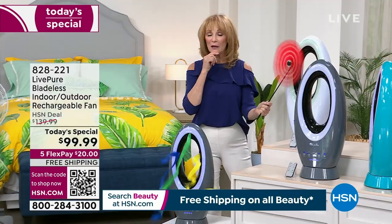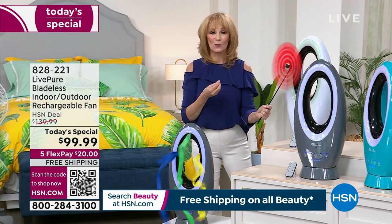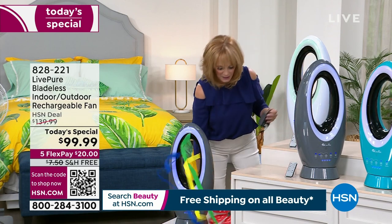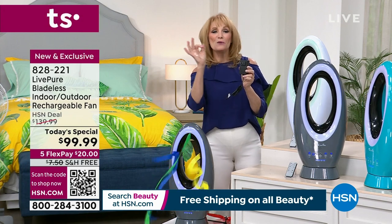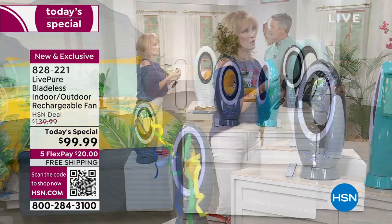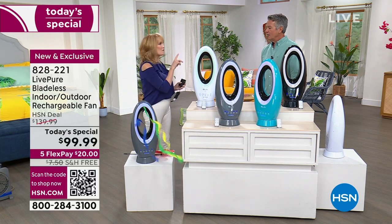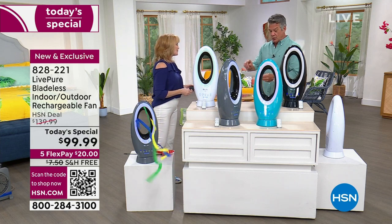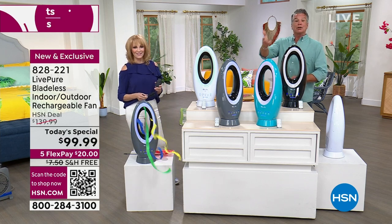If you want to use it in the house you can certainly do that. You do get a cord — charges from zero to 100 percent in just two hours. Also, you can use it while you're charging it, so if the charge went down, you can still use the fan. You can do four hours on high velocity and two hours on turbo. If you're outside grilling, put it on turbo to keep the smoke and flies away.